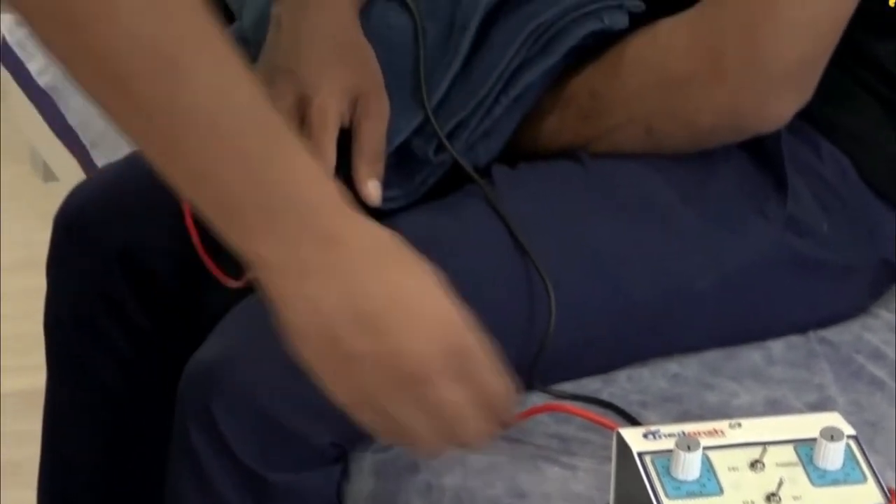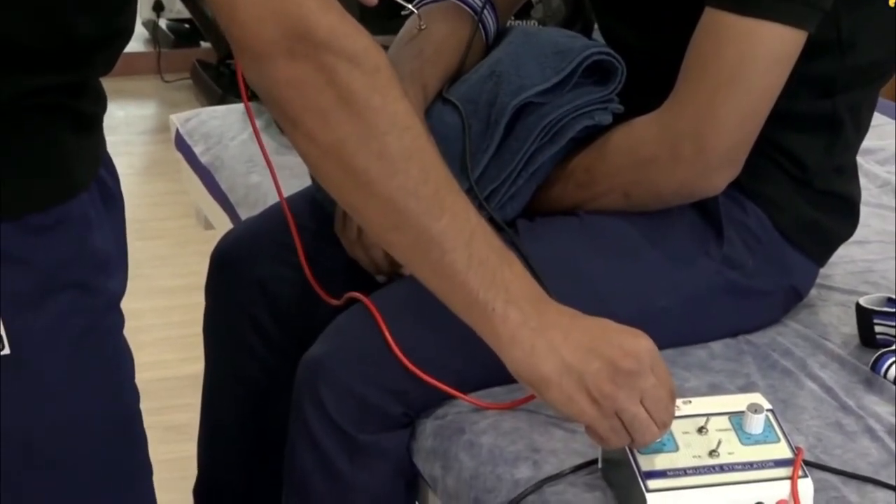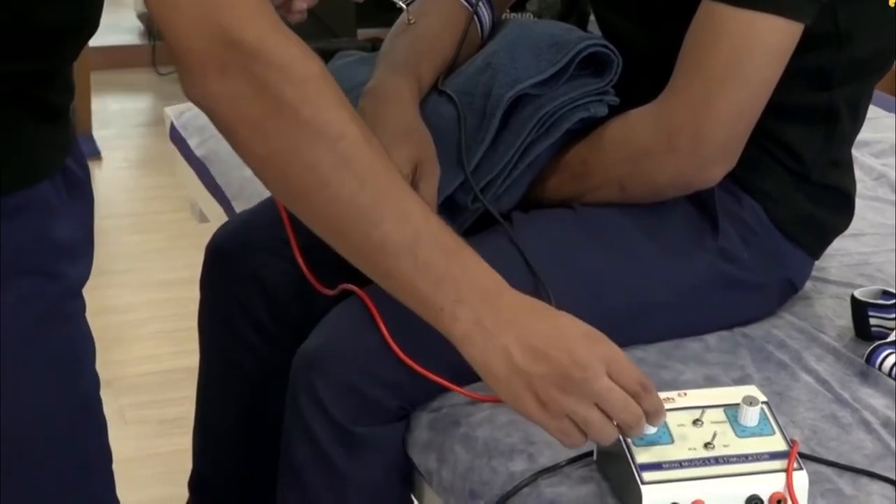Together, these concepts stimulate your motor nerves to temporarily relieve pain. The guided programs also consider fatigue level and recent activity.